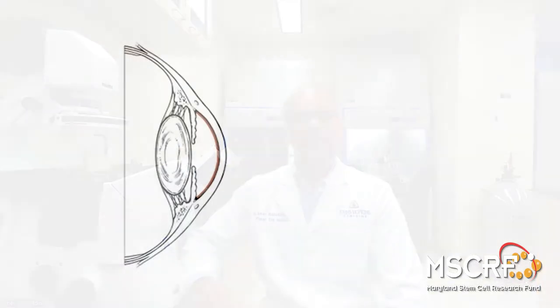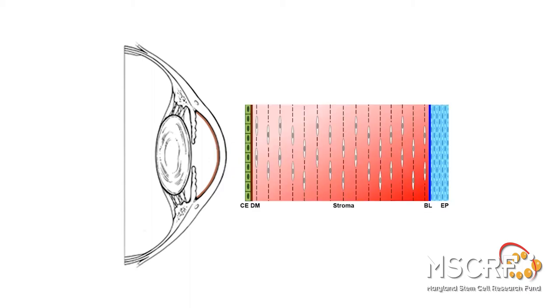The outermost tissue of the eye is the cornea, consisting of five layers, with the corneal endothelium being the innermost layer. The corneal endothelium serves as a barrier against the unlimited flow of aqueous humor and helps in maintaining corneal transparency.